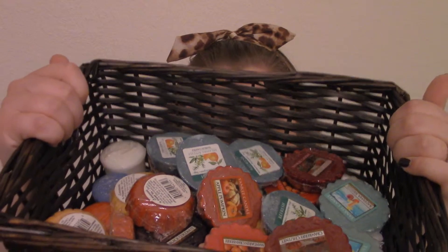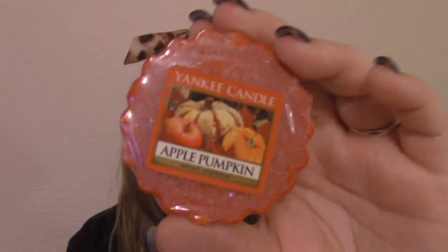Hey guys! I wanted to do a quick collection haul over all of my Yankee Candle wax tart melts that I have, because I have like a whole basket full of them. Let me get into it and show you all the different ones that I have, because there are a lot. So the first one I'm going to do is this one here.